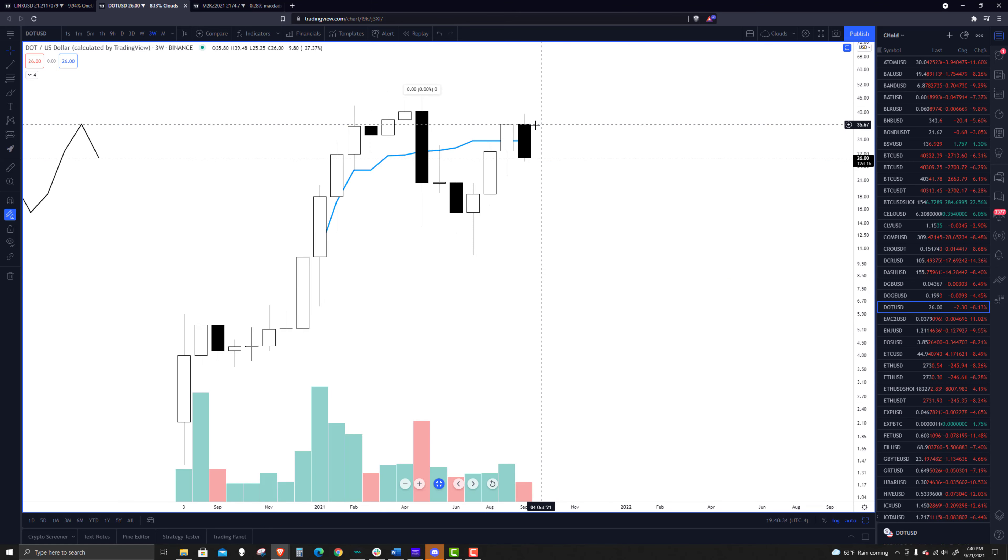Looking at the three-week chart, we're looking like we're going to print our first bearish three-week candle in the last nine weeks. The next candle that pops up is on the 4th of October, so we have a little over two weeks left in this current candle for that to occur.